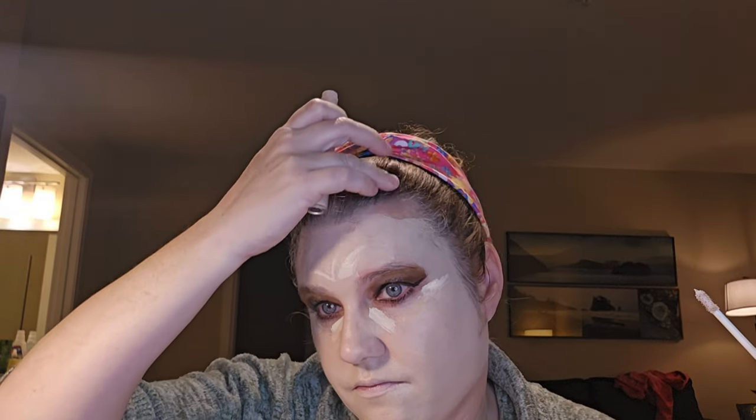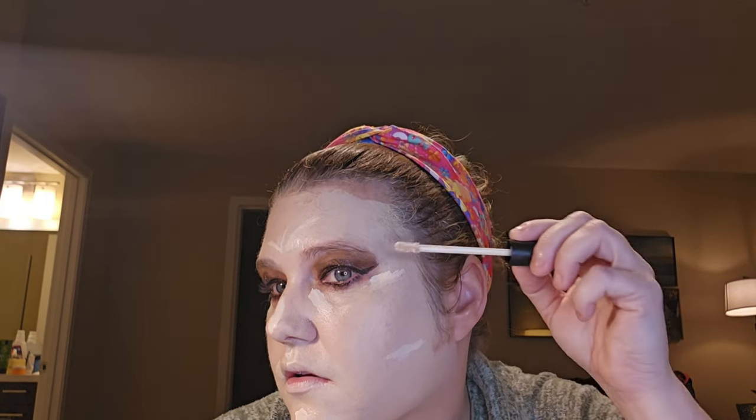I have the Morphe Concealer. This doesn't have a big scent — it just smells like makeup a little bit, but a little bit more than most concealers. Where's my little blemish up here? They're starting to go away, which is a good thing. Because who wants blemishes?